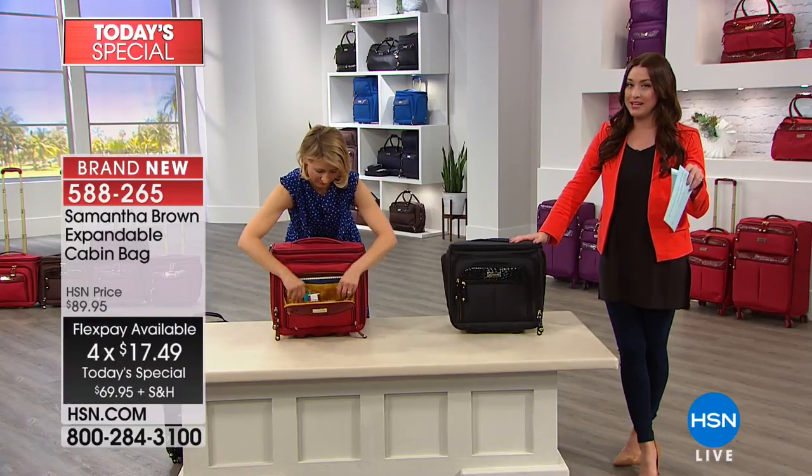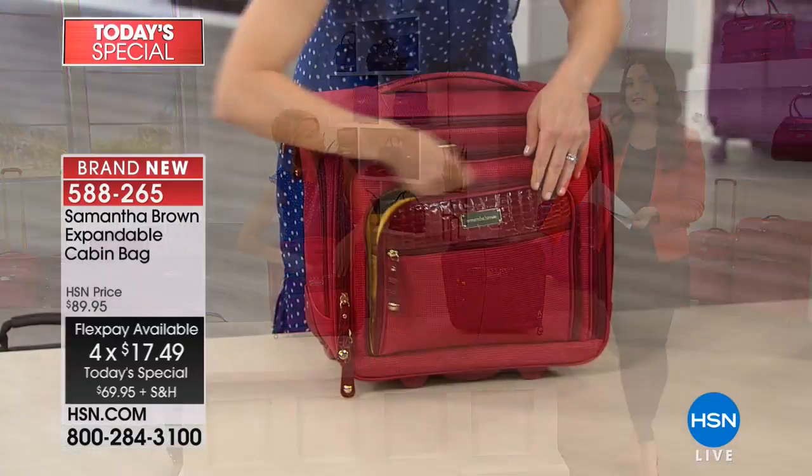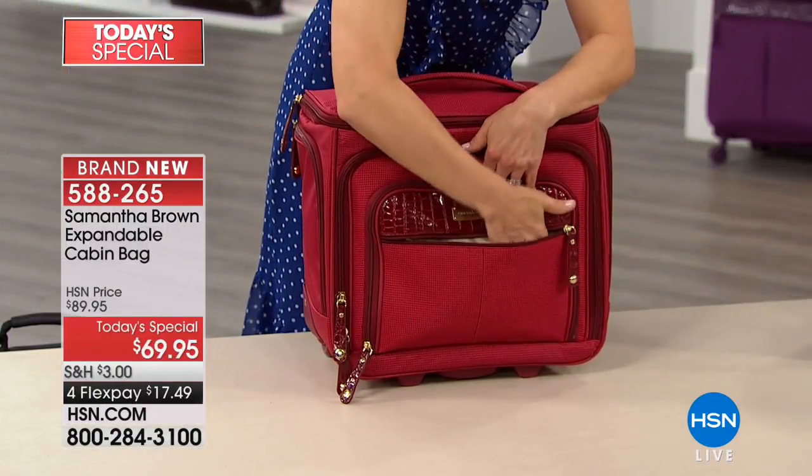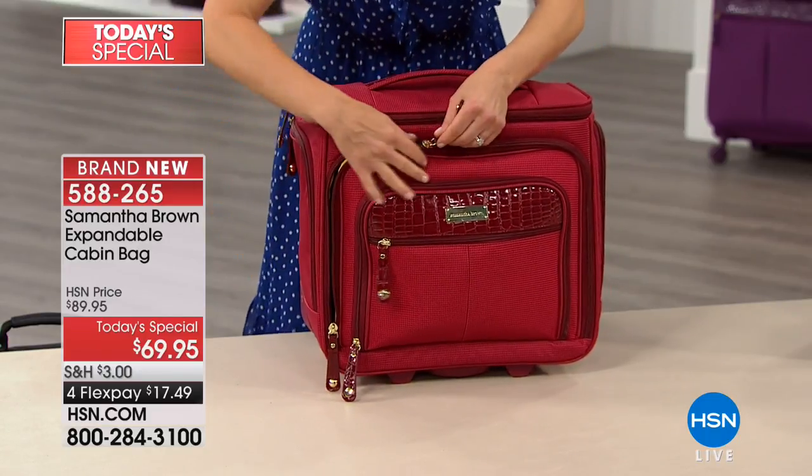So many of you are not only getting this for all of your travels that you have planned this year, but also as your everyday organization day-in-a-bag on-the-go type bag. So let's talk about the features and then we'll show everybody the colors.